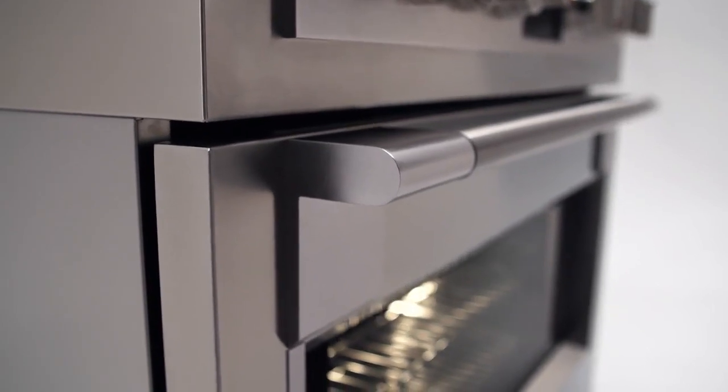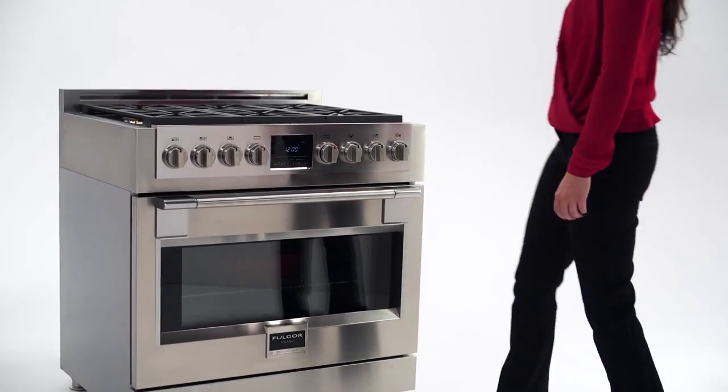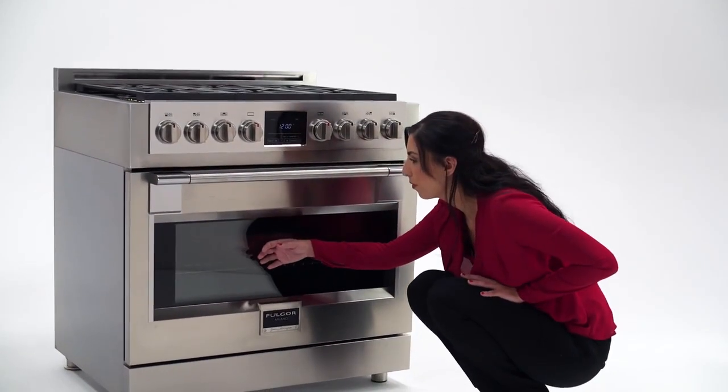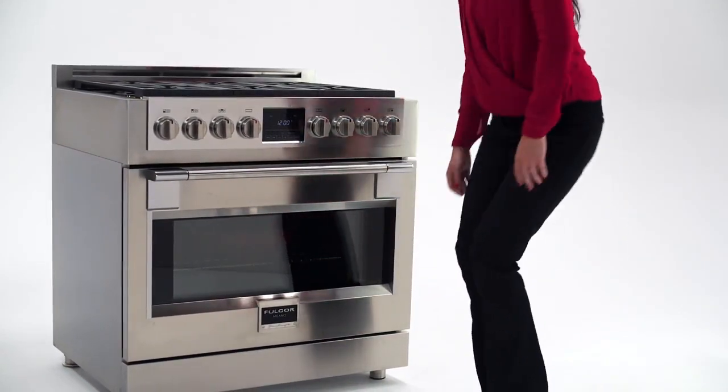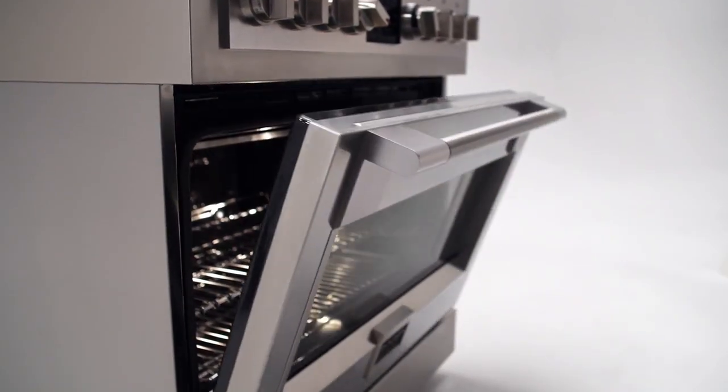Perfect visibility and clean lines are essential components of Sofia's character. The oven door includes four panes of full coverage glass, which ensures it remains cool to the touch even when self-cleaning. And Sofia also includes a soft closing door.